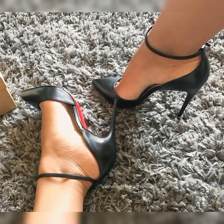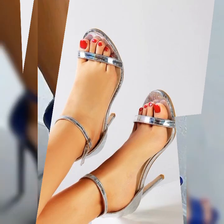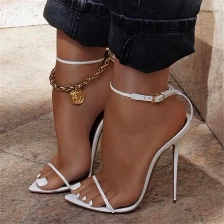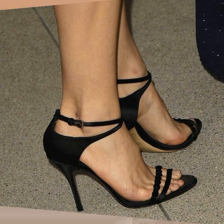When it comes to styling bugs, you have plenty of options. You can go for a preppy look by pairing them with a crisp white button-down shirt and a pleated skirt, or you can opt for a more edgy look by wearing them with ripped jeans and a leather jacket. The possibilities are endless.